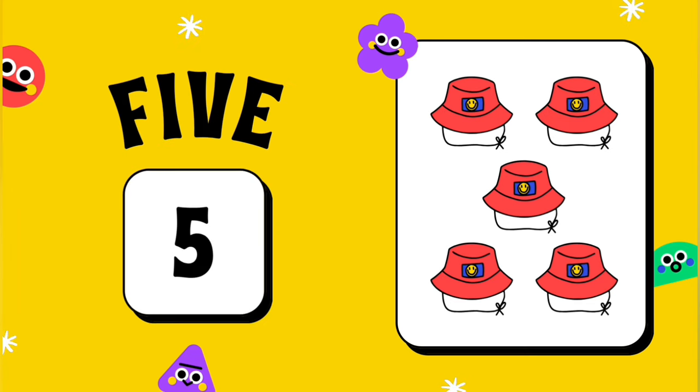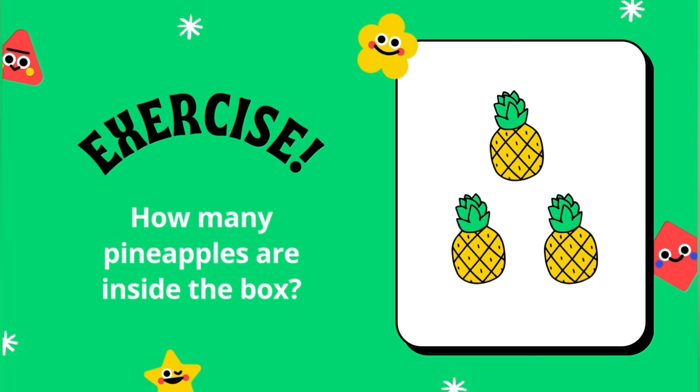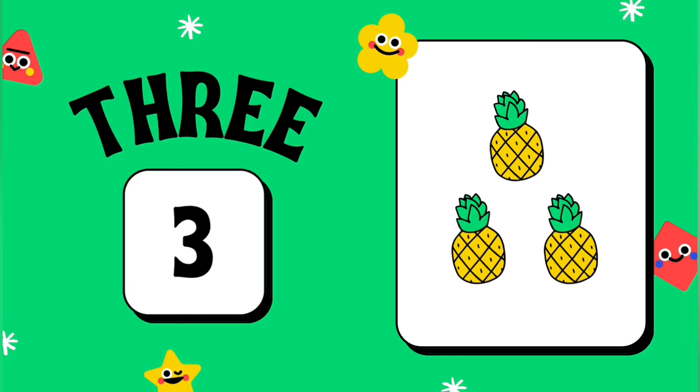5. Exercise. How many pineapples are inside the box? 6.